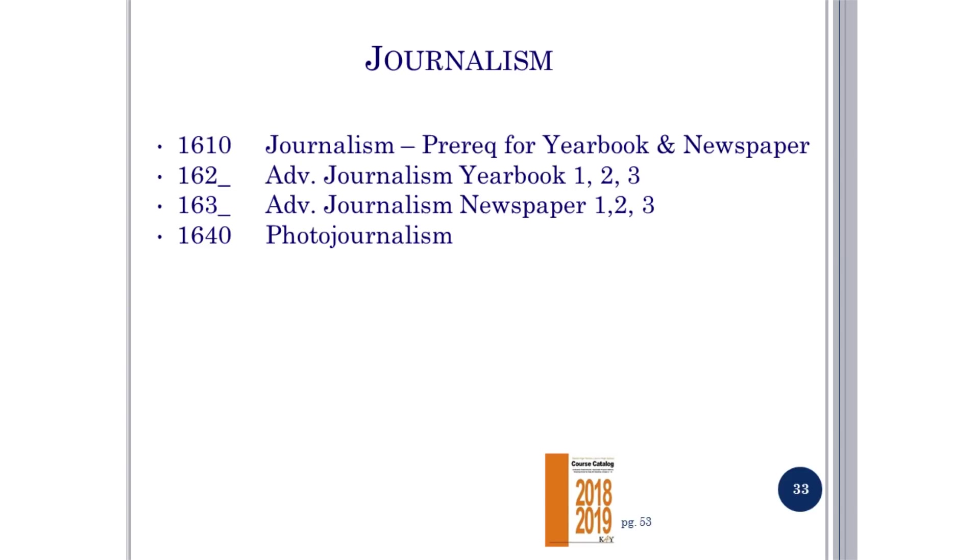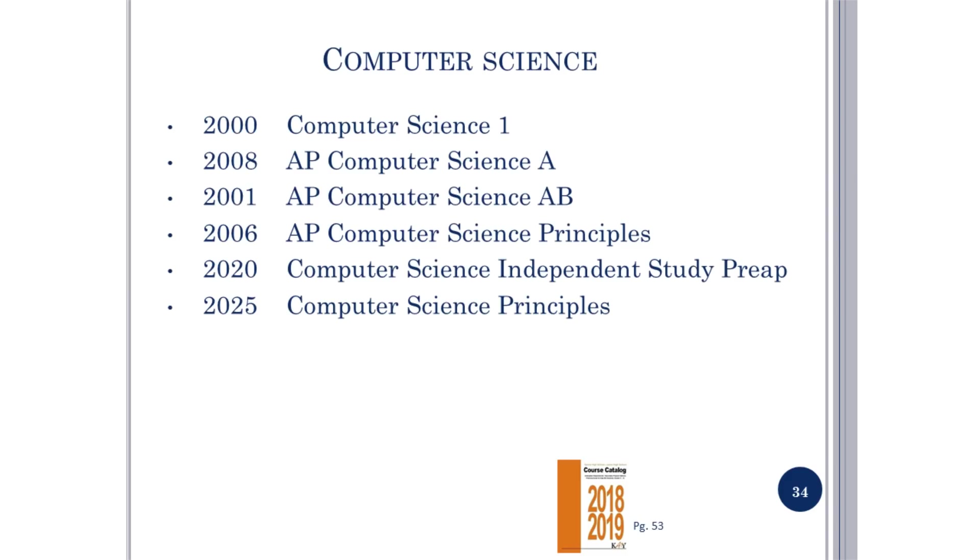Journalism is on page 53 of the course catalog. Journalism is a prerequisite for being on the newspaper and yearbook. Page 53 in the course catalog also lists technology and computer science courses available at Seven Lakes, including Computer Science, AP Computer Science, AP Computer Science AB, Computer Science Independent Studies Pre-AP, and AP Computer Science Principles.